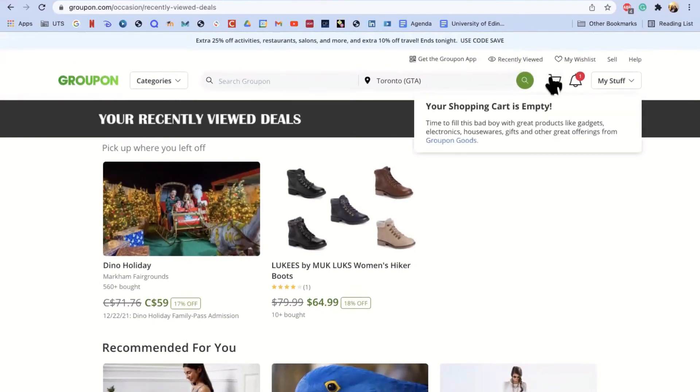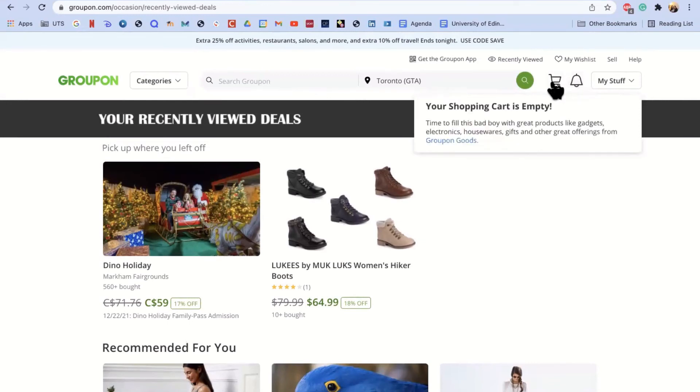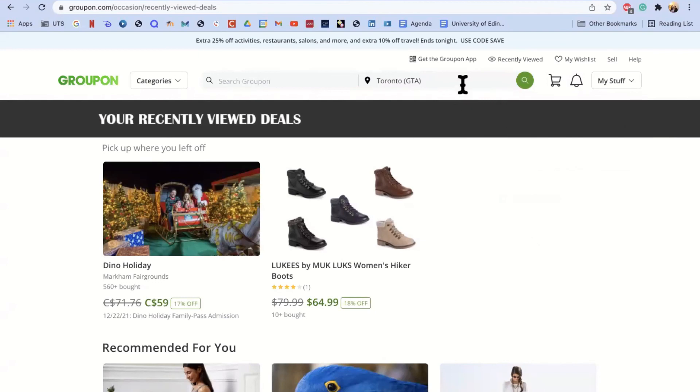There are a few other icons to help you navigate the site. Notifications will let you know of deals you might be interested in or things you can save on. You can also see your shopping cart if you have items inside it. The 'My Stuff' section allows you to see your Groupons — the things you've already purchased — as well as access your wishlist, account preferences, redeem gift cards, and sign out. You can also change your location; it will use your current location as long as you allow it, but you can also type in another location if you're buying something for a friend.